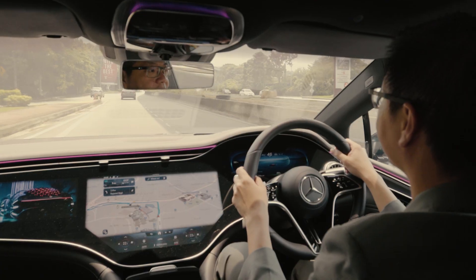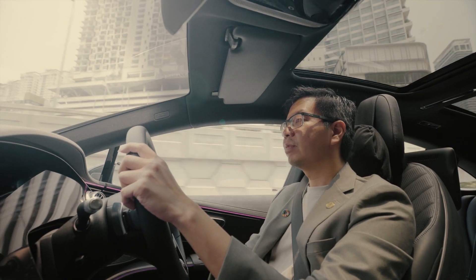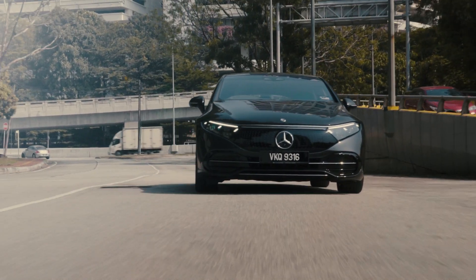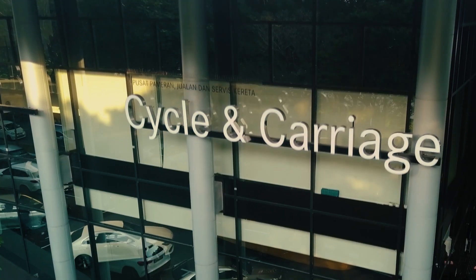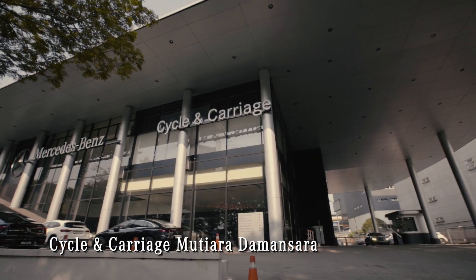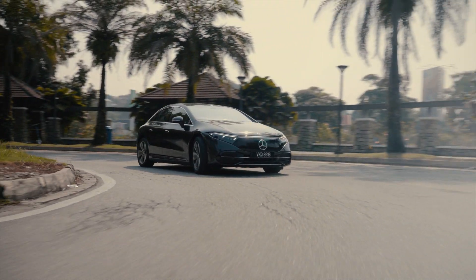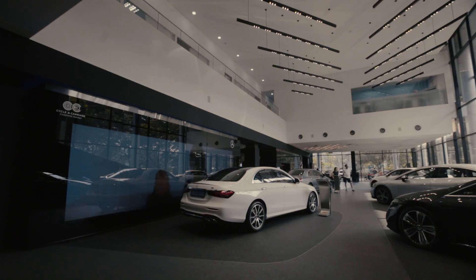I'm excited to test drive the Mercedes-Benz EQS 500. It's so luxurious and classy that I've almost forgotten that it's a green product. And also to check out the Cycle and Carriage Mutera Damansara to discover what are some of the sustainability initiatives they have put in place.